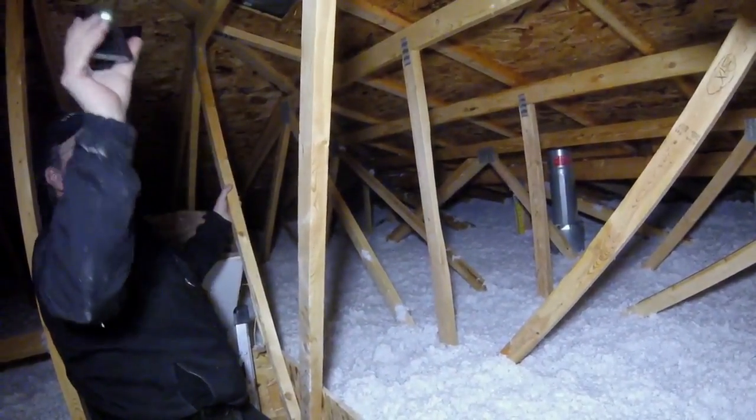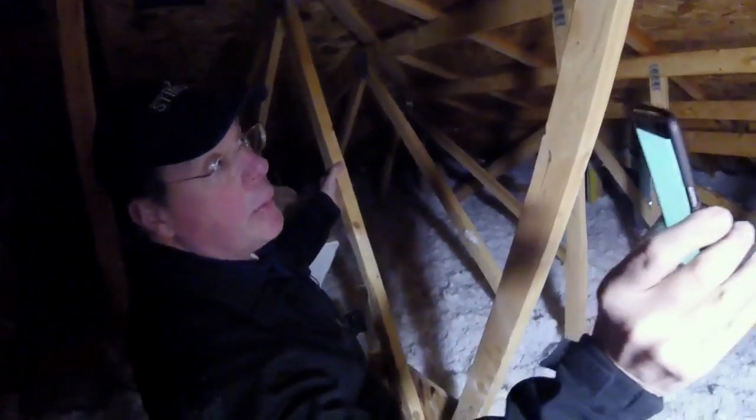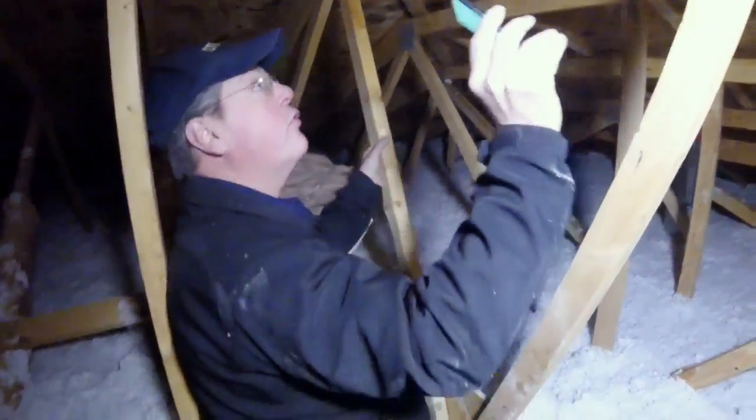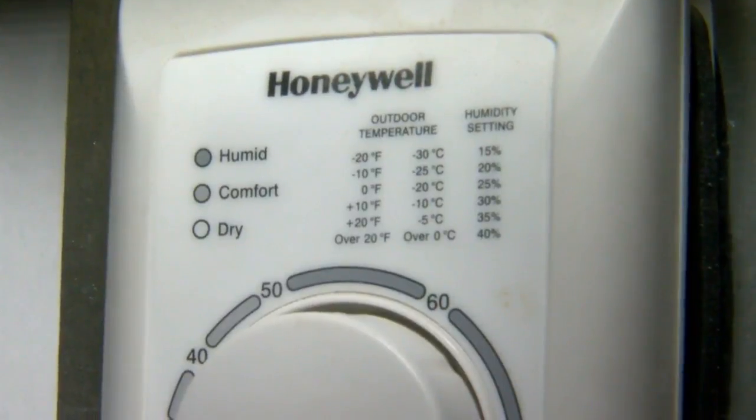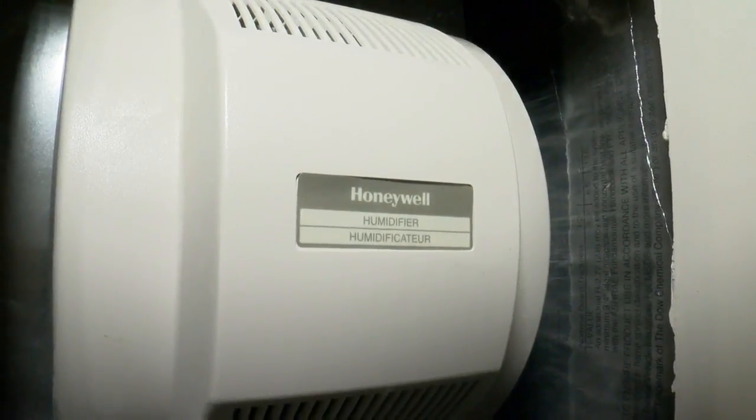The couple soon learned frost in their attic that had melted caused the moisture. The entire deck is wet up here, and a few days ago it would have been completely covered with frost. It started with turning up the humidity in the home, warming the air during the coldest winter days. Anything that pokes through the ceiling allows the warm, moist air to go up into the attic.